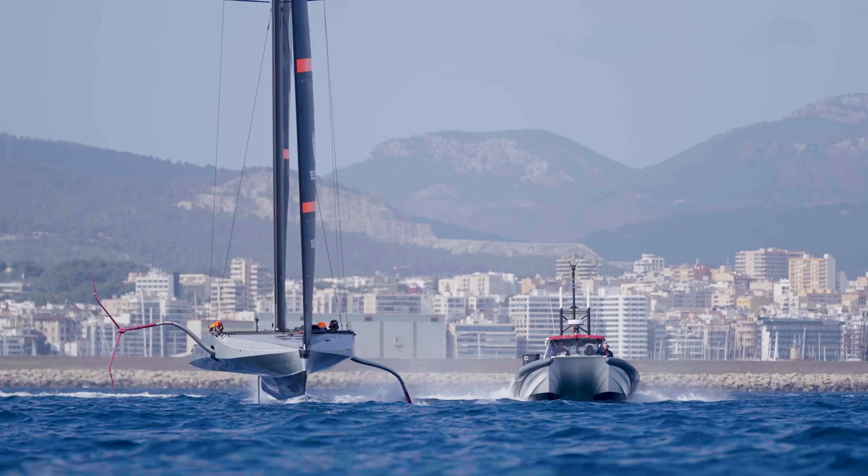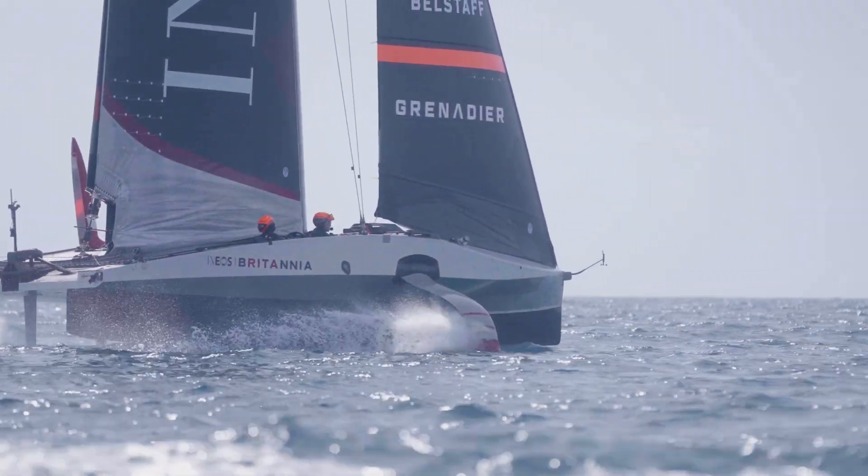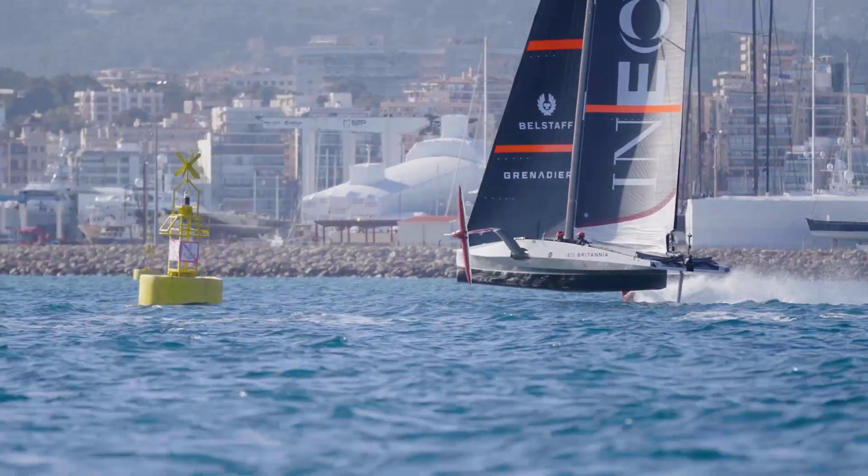When the revolutionary AC75 class boats changed the game with their monohulls on foils that allowed them to fly above the water, reaching unprecedented pace — it was the first time ever that we have seen boats racing above speeds of 50 knots.